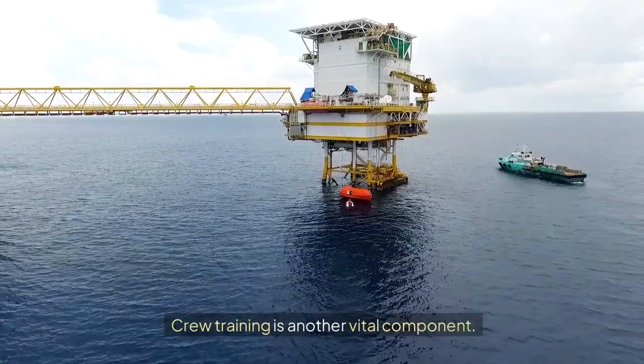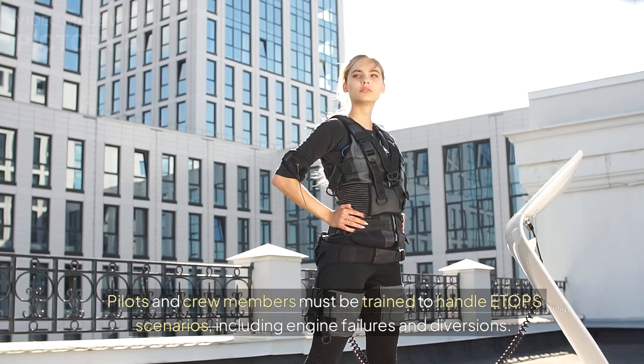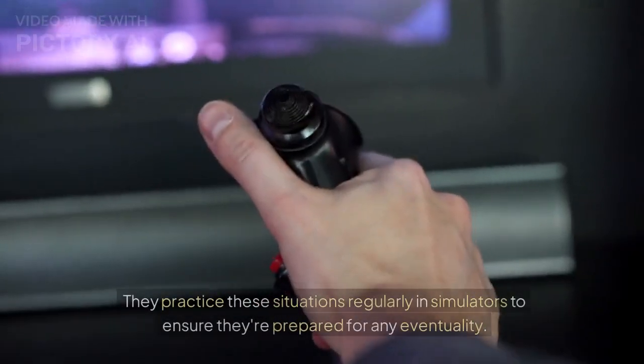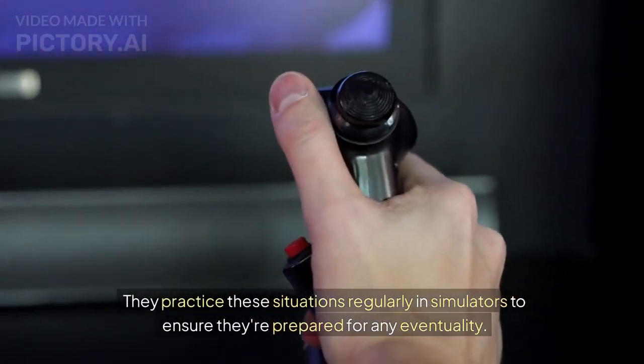Crew training is another vital component. Pilots and crew members must be trained to handle ETOPS scenarios, including engine failures and diversions. They practice these situations regularly in simulators to ensure they're prepared for any eventuality.